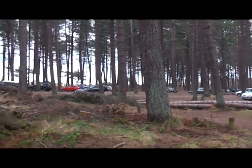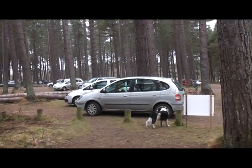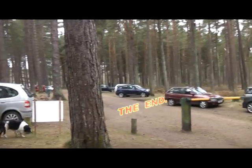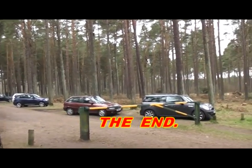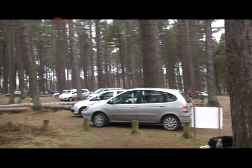Now that's us back at the car park. We've had a lovely walk on the beach and in the forest. I would certainly recommend this place for a day out. Bye for now.